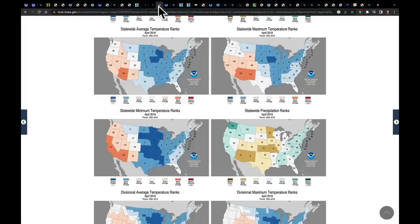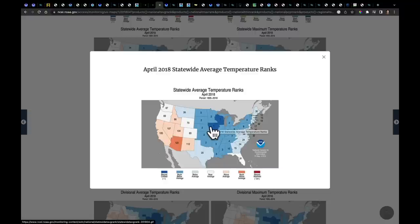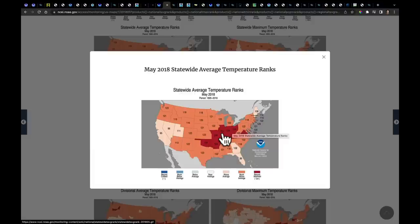Remember, the pattern can change in a heartbeat. Think back to 2018 — statewide average temperatures. This was one of our coldest springs in the midsection of the country in recent memory. Iowa and Wisconsin had their coldest Aprils on record. That occurred, and then the following May just kind of blew wide open — Illinois and all these states right through here had record warm Mays.